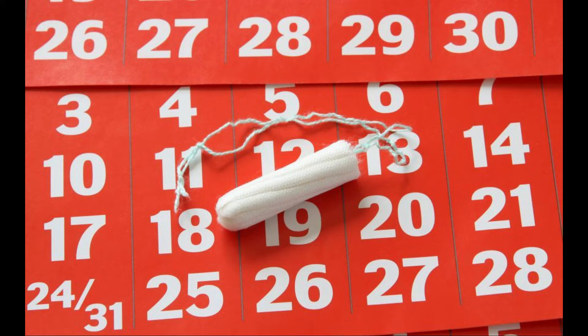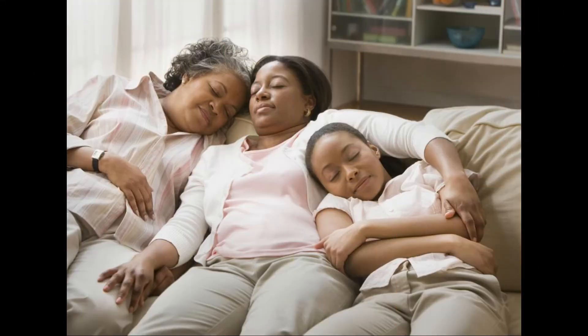An anemia patient can help to relieve the symptoms of this disorder by eating well and making sure that he or she gets enough rest. The red blood cells in the body are necessary to transport oxygen to the organs and tissues.